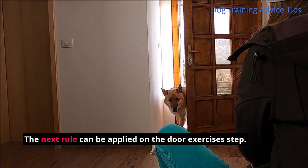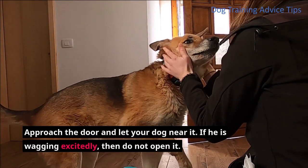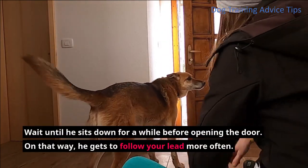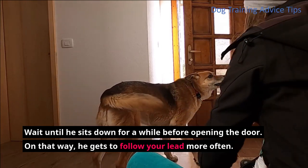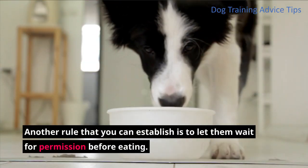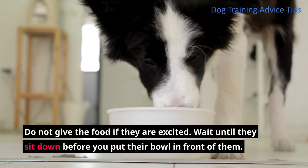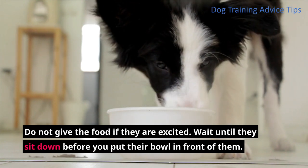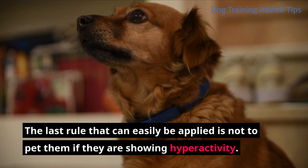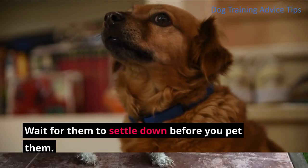The next rule can be applied on the door exercises step. Approach the door and let your dog near it. If he is wagging excitedly, then do not open it. Wait until he sits down for a while before opening the door. That way, he gets to follow your lead more often. Another rule is to let them wait for permission before eating — do not give food if they are excited. Wait until they sit down before you put their bowl in front of them. Lastly, do not pet them if they are showing hyperactivity. Wait for them to settle down before you pet them.